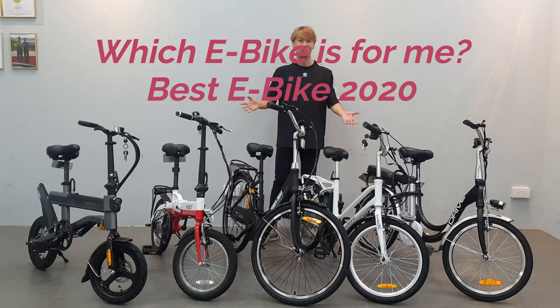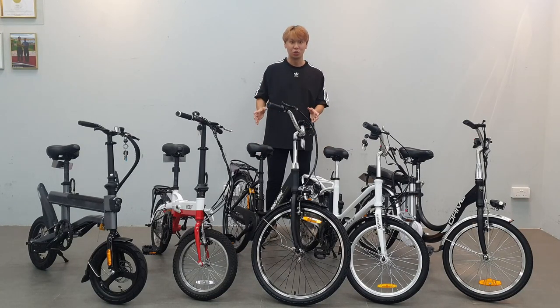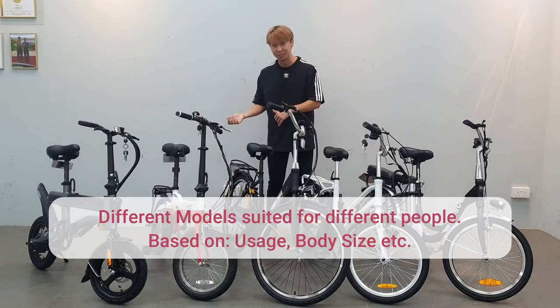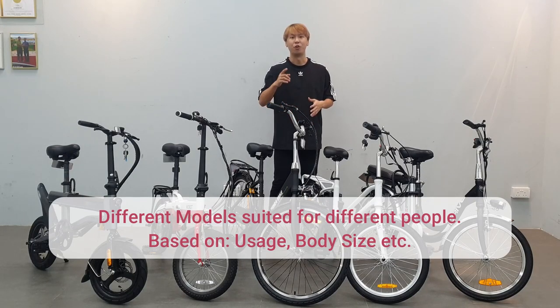Hello everybody, this is Bobby. In front of me I have 5 of the most popular e-bikes right now in the market. What we're gonna do today is compare all the e-bike models and see which one is suited for you. They look different, they feel different, they ride differently, and I have tried all of them.